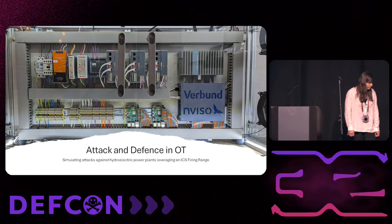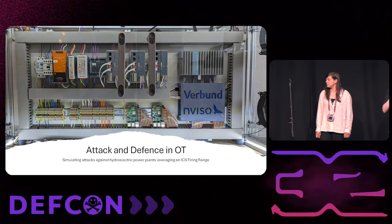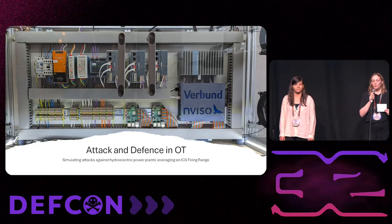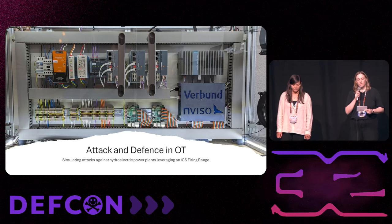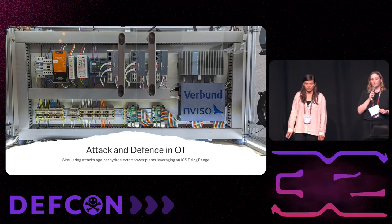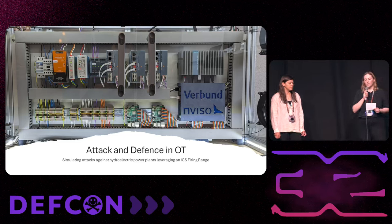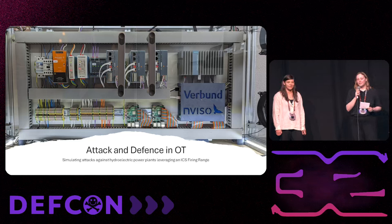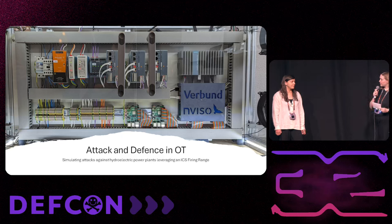Thanks for your patience and your interest in this talk today. My colleagues and I — Sarah Bernhardt and Julia — will talk about a project that we made together, a joint project. We actually created a run-of-river prototype together, since Verbund is a hydropower energy supplier in Austria, especially in the field of renewable energy like hydropower, solar power, and wind power.